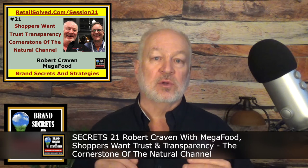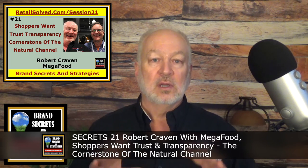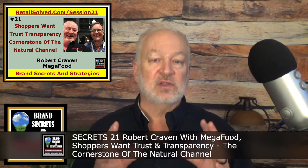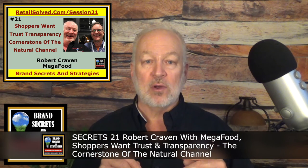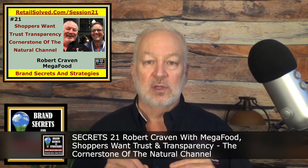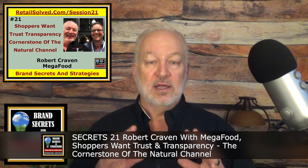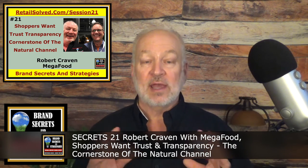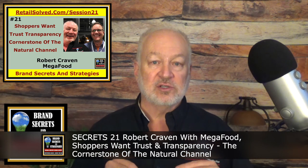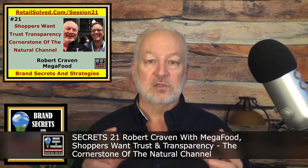Next, I recommend you listen to Secrets 21, Robert Craven with Megafood: Shoppers Want Trust and Transparency — The Cornerstone of Natural Channel. I had the privilege of doing a lot of work for Megafood and working specifically for Robert. This put me in a unique position to see how he was able to manage and grow the business. What's great about this episode is Robert talks about how he grew the brand by surrounding himself with the right people, focusing on what matters most — the customer — and having the right people in place to support those needs. As a point of pride, I had the privilege of working closely with Robert and his management team, as Megafood was my number one client for several years. I literally sat at the table as they made decisions in their innovation meetings.